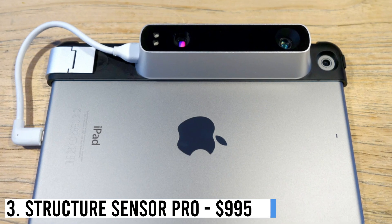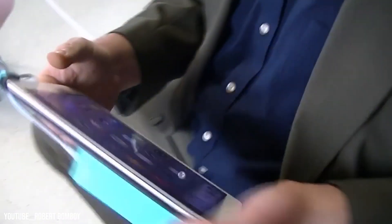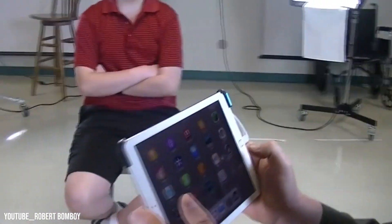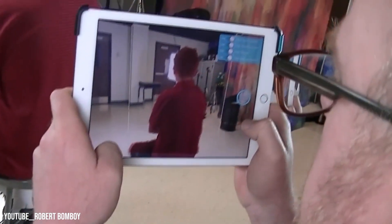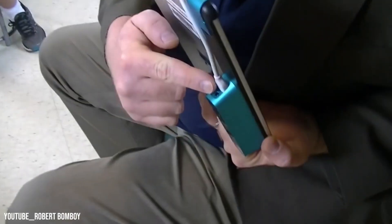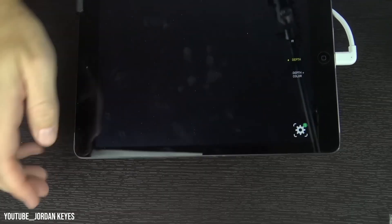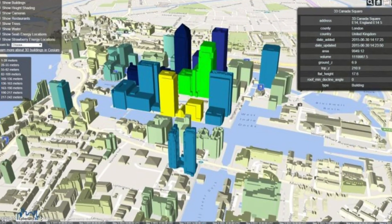Number 3: Structure Sensor Pro — $995. The Structure Sensor Pro by Occipital transforms your iPad into a powerful 3D scanner. With its wide-vision lens and high-depth resolution, this versatile attachment works both indoors and outdoors, making it ideal for healthcare applications. Accompanied by the Structure SDK software, it provides developers with tools for game development, mixed reality, and 3D mapping.